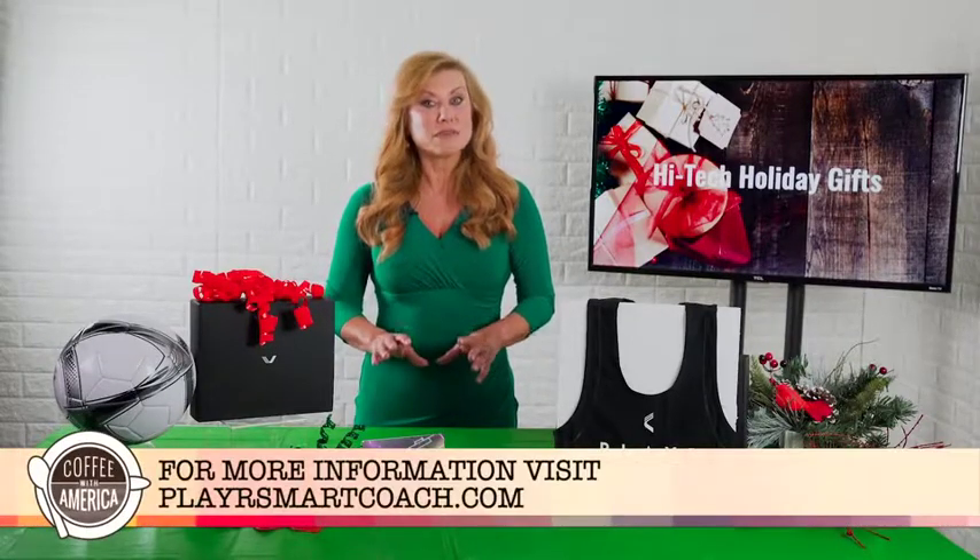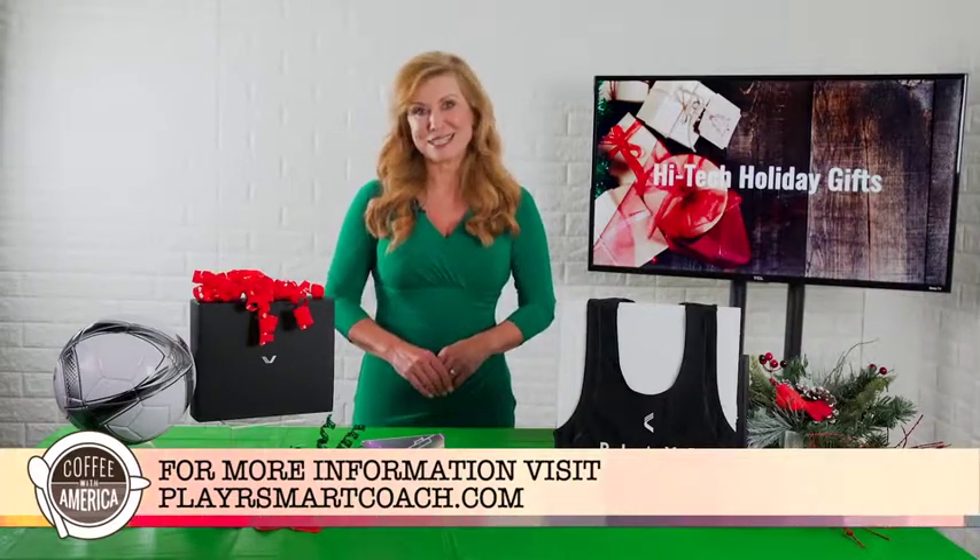Go to playersmartcoach.com or purchase Player on amazon.com.